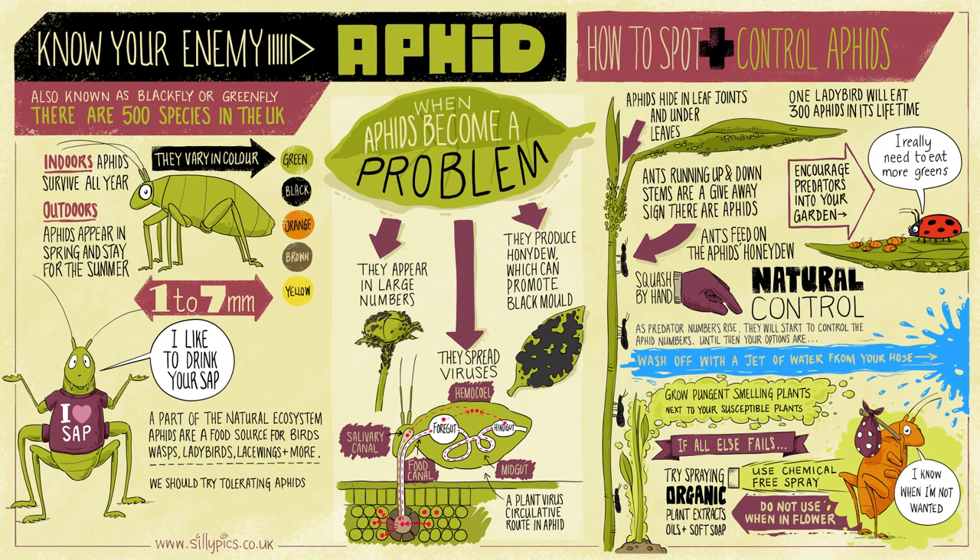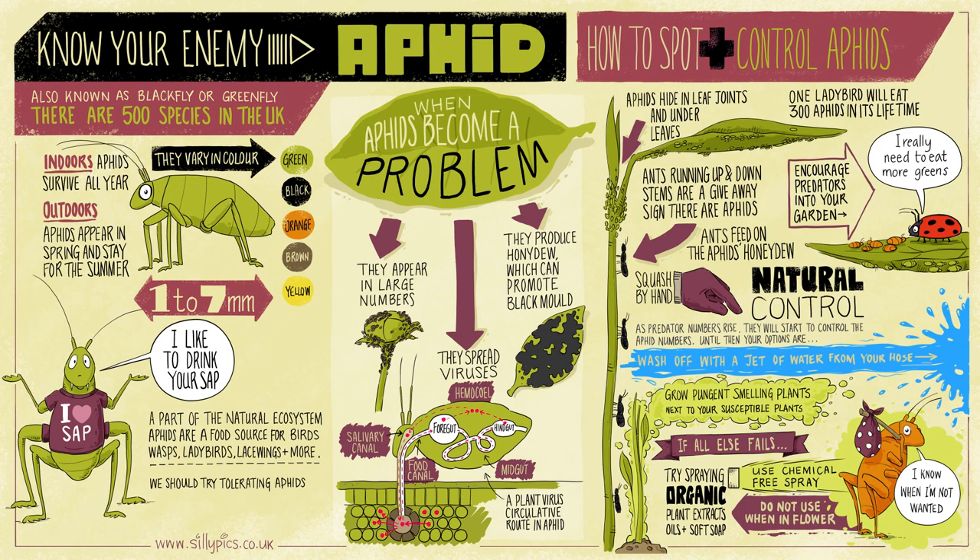I hope you've enjoyed this scribe — I certainly have. I've enjoyed drawing it and learnt a little more about aphids. I'm going to try and tolerate them a bit more in my garden, encourage more predators to eat them, and continue pinching them off my plants. Good luck with your aphid control. If you'd like a copy of this poster, I'll post it on my website at sillypix.co.uk, and I'll drop links in the video and social media posts too.